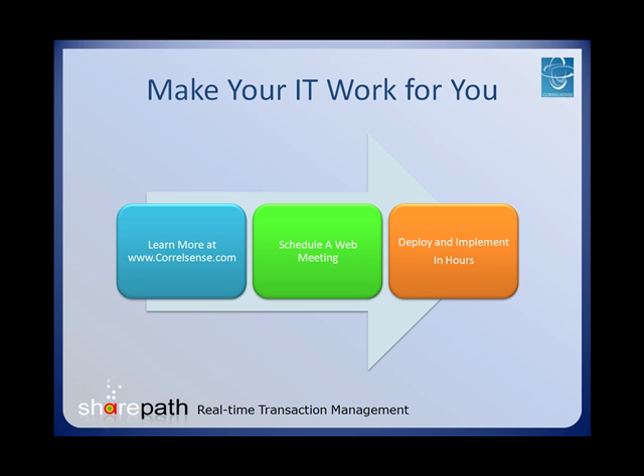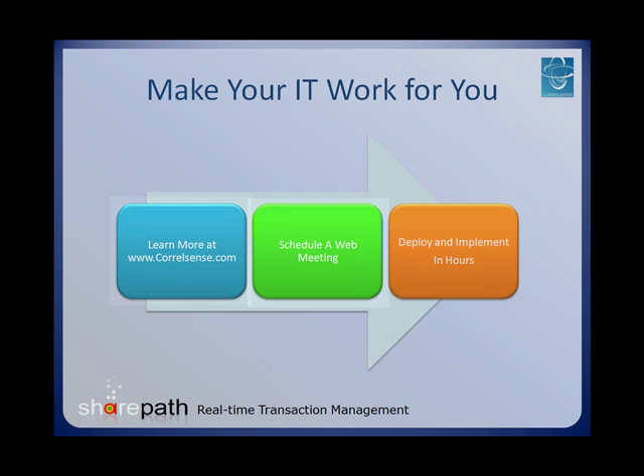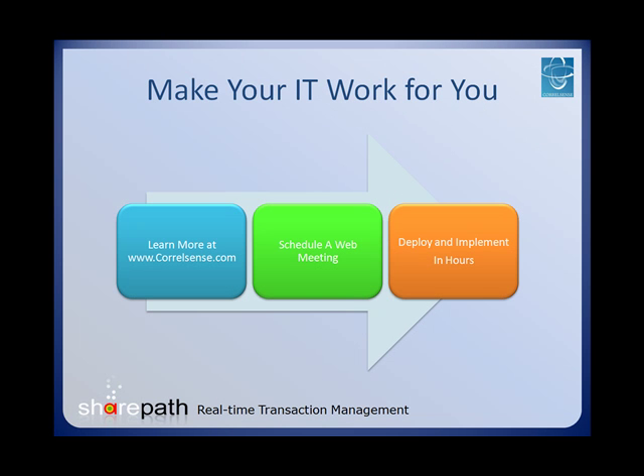You have just experienced a brief example of how simply SharePath can solve your transaction management needs. SharePath can be deployed and implemented in your infrastructure within a matter of hours, whatever your application or environment. Please continue your journey to the next generation of IT management by finding out more on our website about our groundbreaking patent-pending technology. We welcome you to request a live online demo with one of our professionals in order to further explore what SharePath will do for you. Thank you, and we hope to hear from you shortly.